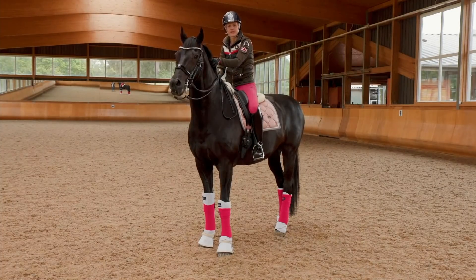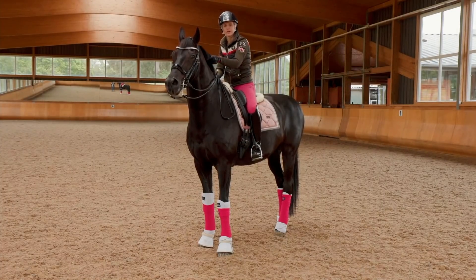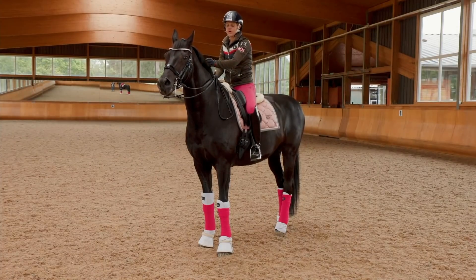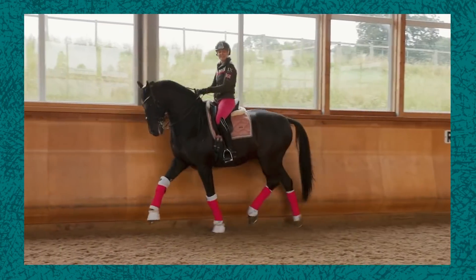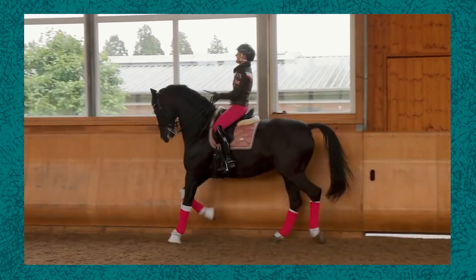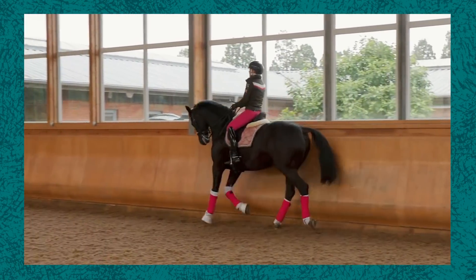Hi riding superstars. Some of the questions you guys asked me to do is show you a little bit of fancier stuff with Wessel in the trot, because you all said his trot's so amazing and we only saw little bits of it. You want to see him trot more and you want to see how the tempo control works.